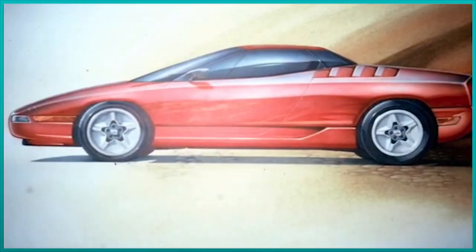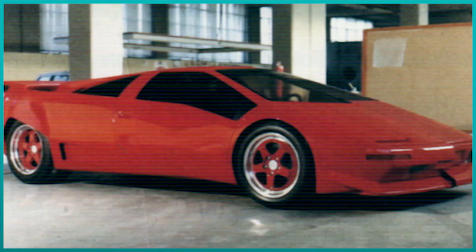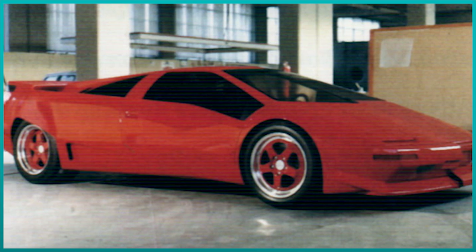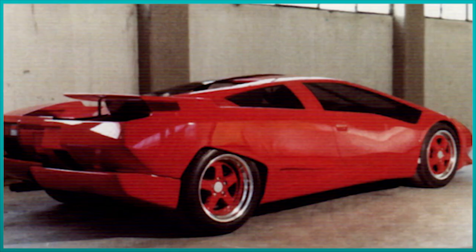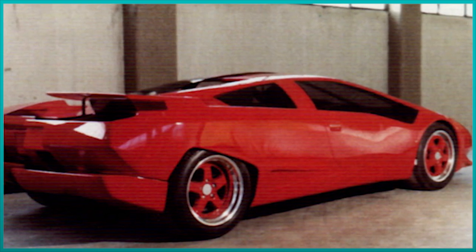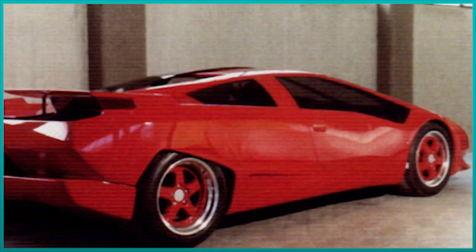The P140 project started in 1988 and followed in the footsteps of the P132 project, which was the Countach replacement. By the time Chrysler bought Lamborghini, development of the Countach replacement had already started. The car should have been ready by then, but due to some design flaws the date was postponed. And since Chrysler wasn't happy with the design of the P132, it was postponed even further.